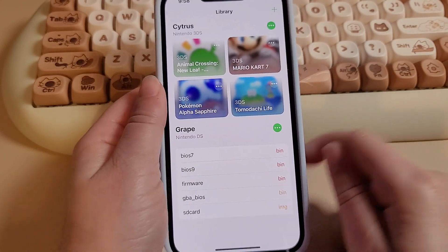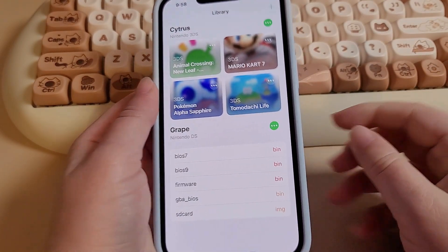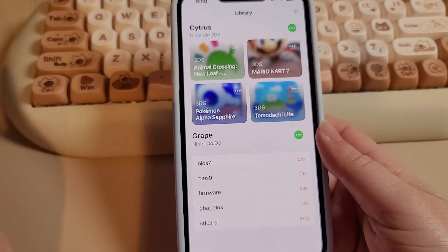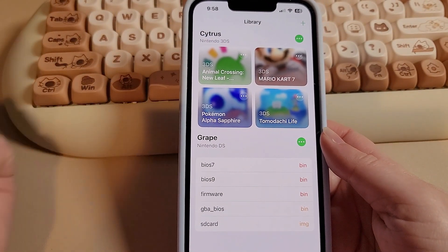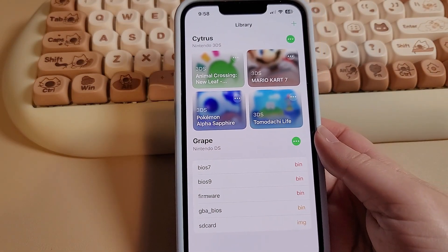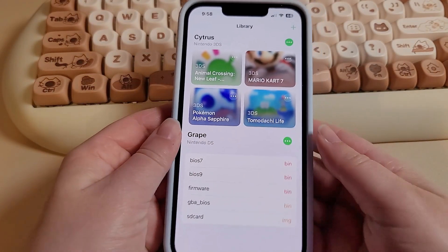That's pretty much all I have for today covering every iOS emulation app. I think there are a few more apps I didn't talk about, but they all pretty much do the same thing, so I'm not going to go through every single one. Thank you so much for watching, and I'll see you in the next one. Bye bye!